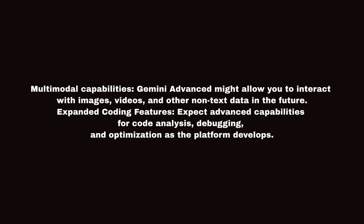Third, Exclusive Features. Multimodal capabilities: Gemini Advanced might allow you to interact with images, videos, and other non-text data in the future. Expanded coding features: expect advanced capabilities for code analysis, debugging, and optimization as the platform develops.